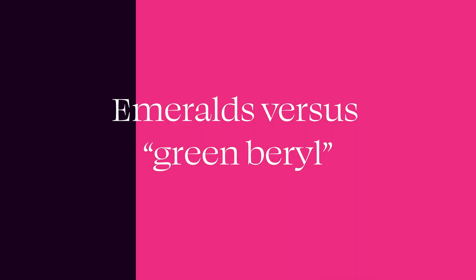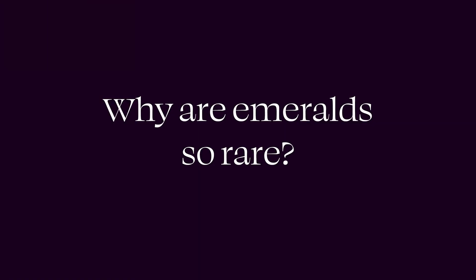Color is so important that even when it comes to emerald, if the saturation or tone is too light, the mineral is actually just referred to as a green beryl and not an emerald at all. I often come across pieces labeled 'emerald slices' or 'organic emeralds' that are so pale — a very light minty green — and I feel it's wrong to label those as emeralds; they should be labeled as green beryl instead.